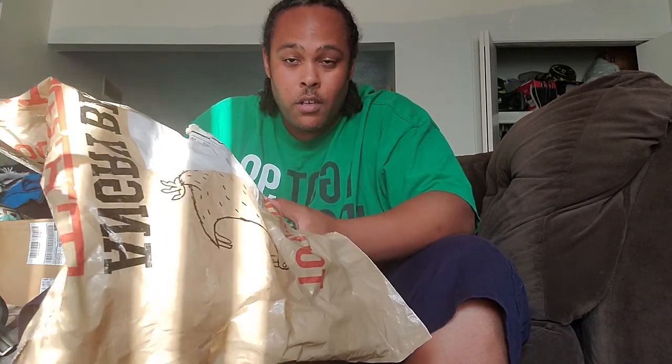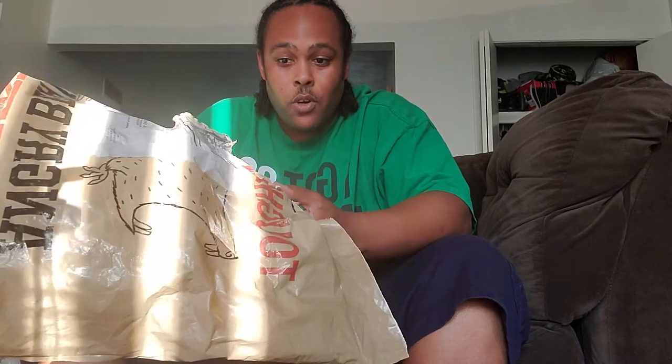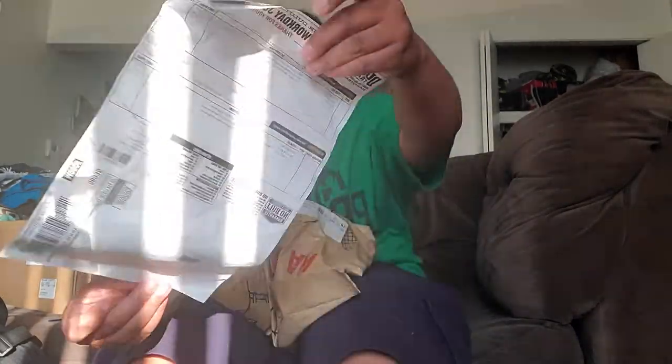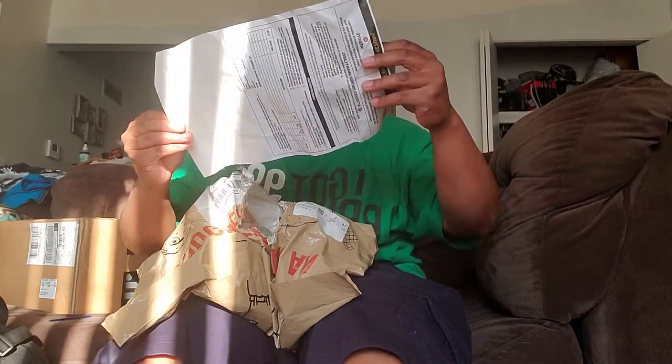I've got a nice fresh package here. They had sent me the wrong size originally, so I went ahead and used their return policy — they took care of us very well with shipping and everything. My wife ripped it open a little because she didn't know I was going to do the video. They include a return authorization already filled out in there, which makes it pretty easy and convenient in case you need to return something.